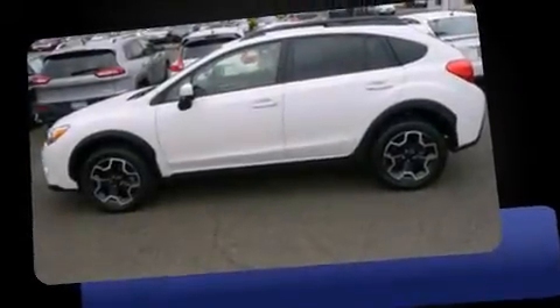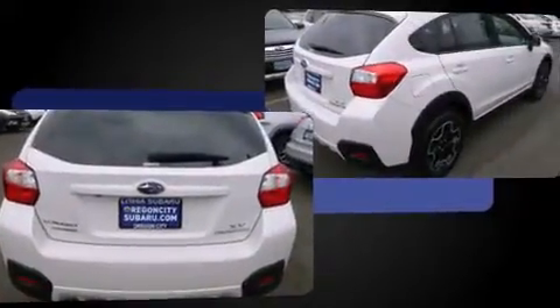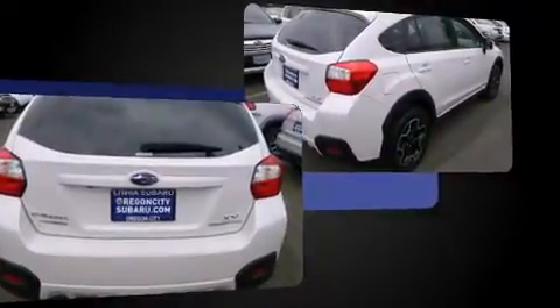Outstanding design defines the 2015 Subaru XV Crosstrek. With fewer than 35,000 miles on the odometer, this four-door sport utility vehicle prioritizes comfort, safety, and convenience. It features an automatic transmission, all-wheel drive, and a two-liter four-cylinder engine.